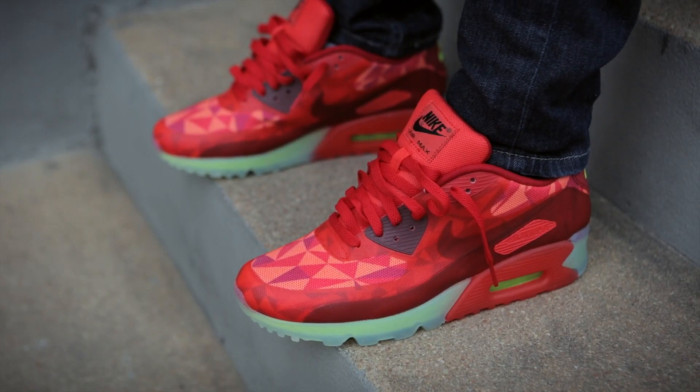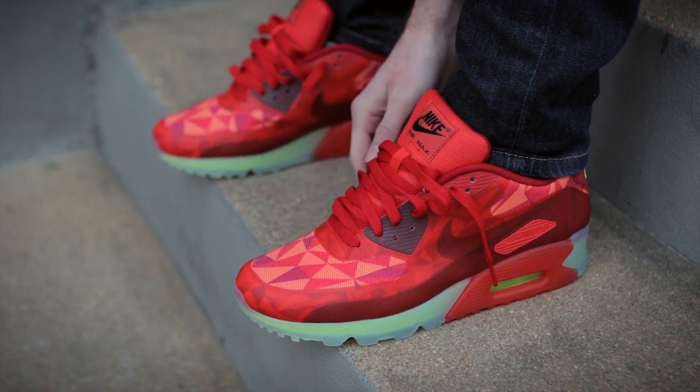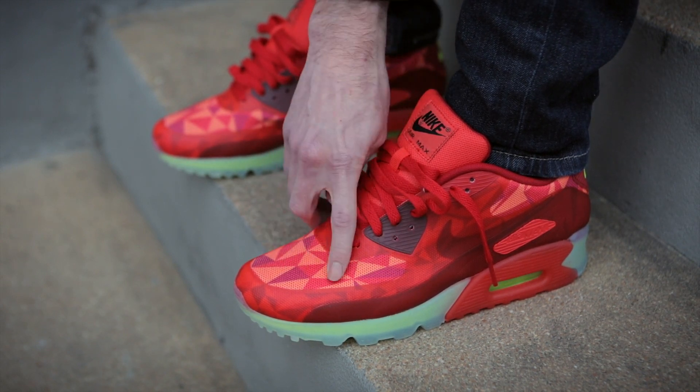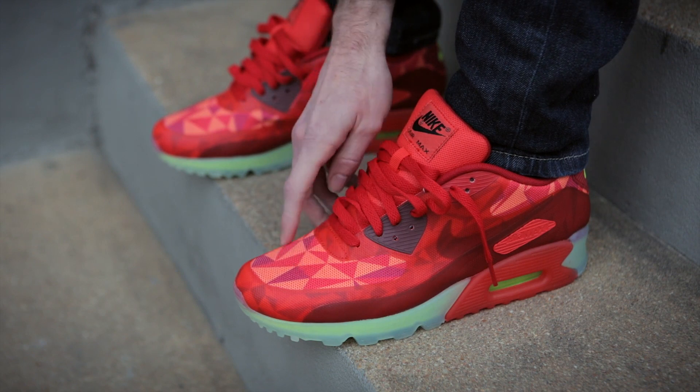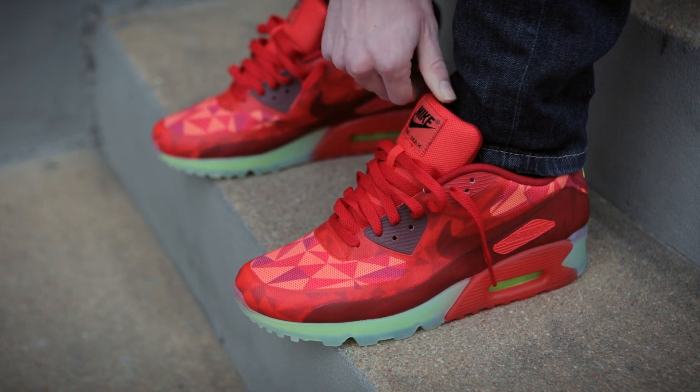The upper of this Air Max 90 Ice features hyperfused construction along with a mesh material that features a geometric pattern in various shades of red, including University Red, Gem Red, and Light Crimson.